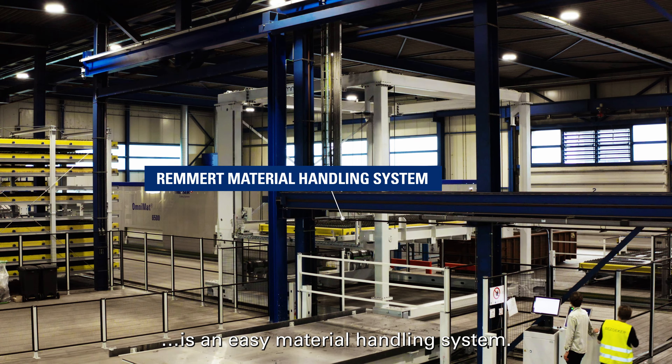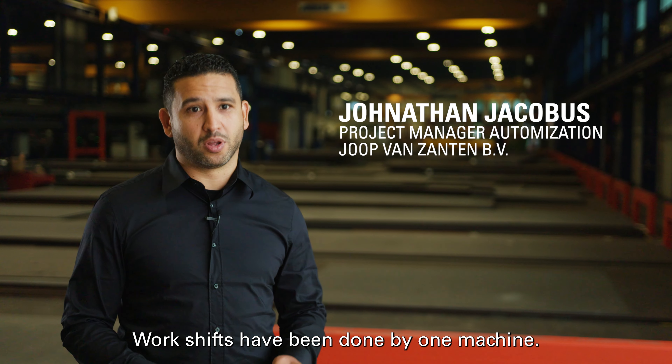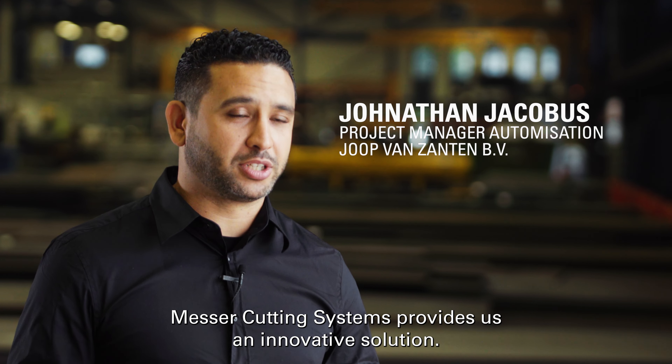The improvements that we see is an easy material handling system, works that have been done by one machine — massive cutting systems that provide us an innovative solution.